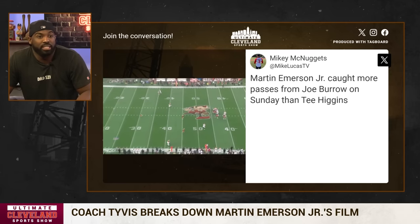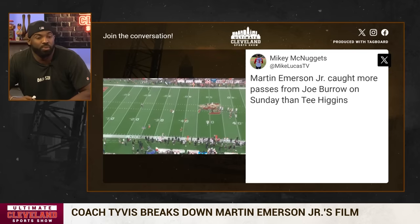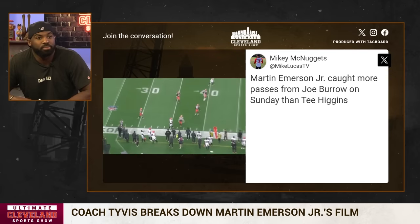He acted to it like he was the receiver. This is next level stuff. Martin Emerson is really making that jump. I love that.